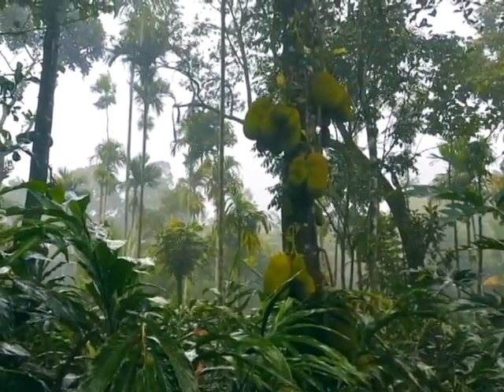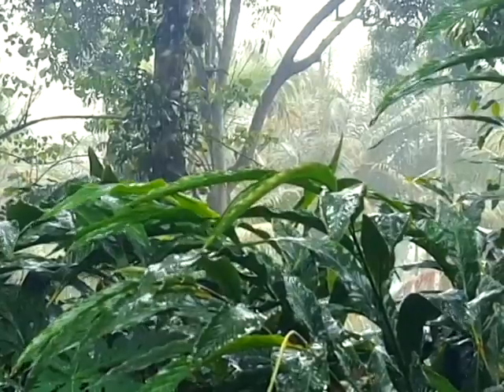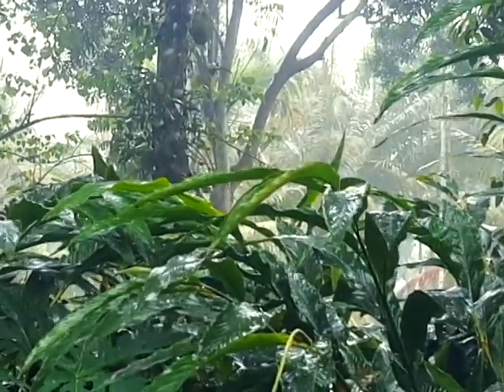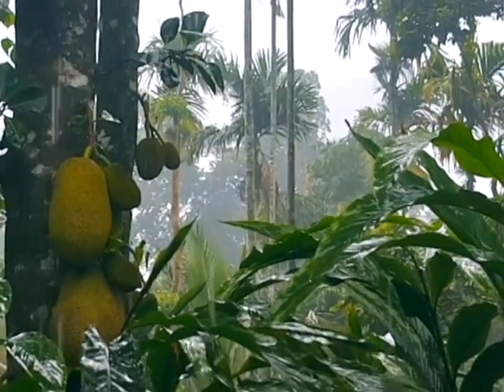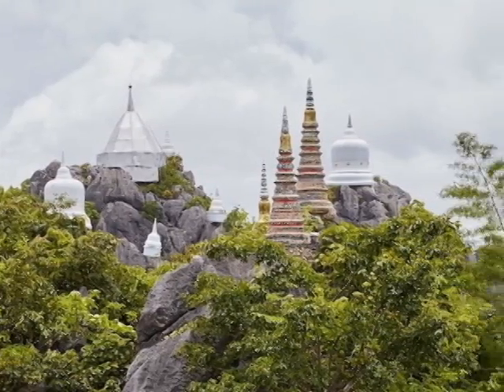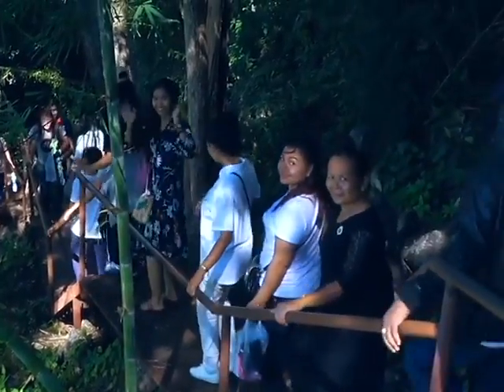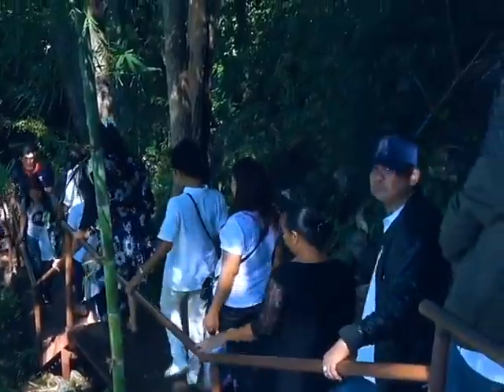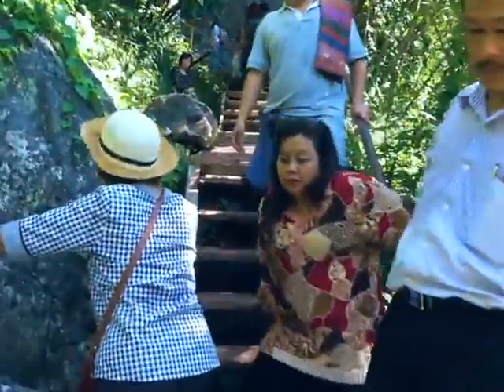We recommend the rainy season from June to November as the best time to go. For one thing, the rains mean even fewer people than usual. The water also makes the forests that grow out of the jagged limestone really lush and beautiful. The clouds floating by and occasionally enveloping the pagodas in fog create an incredible atmosphere. Since this temple is popular with Thais, you should avoid visiting during weekends and public holidays if you want to avoid crowds.